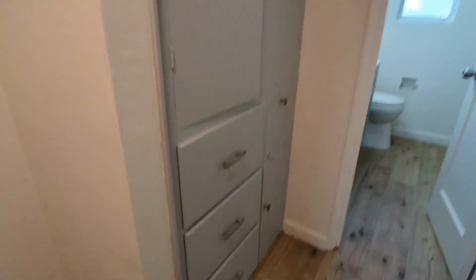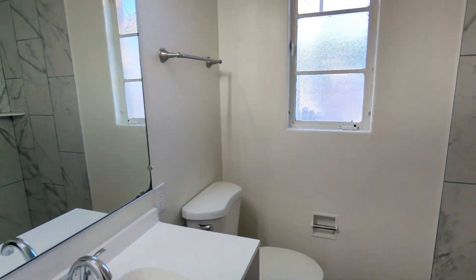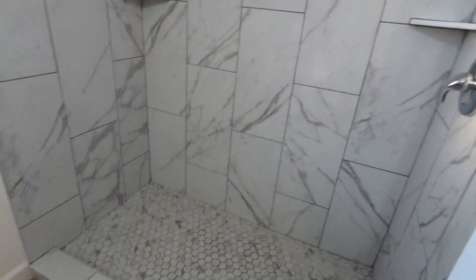And then here's some more storage. And here's the bathroom with a nice walk-in shower. Very wide, as you can see.